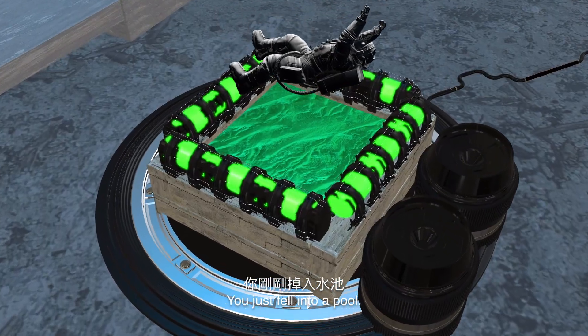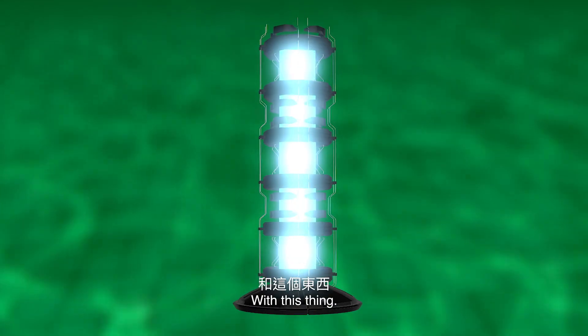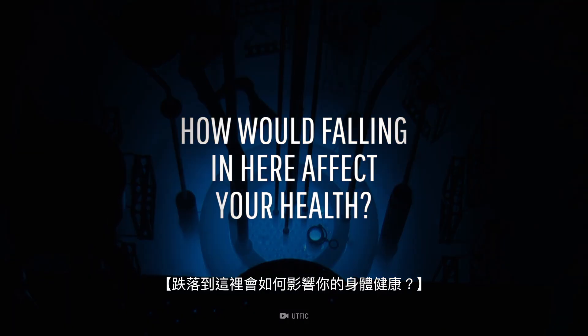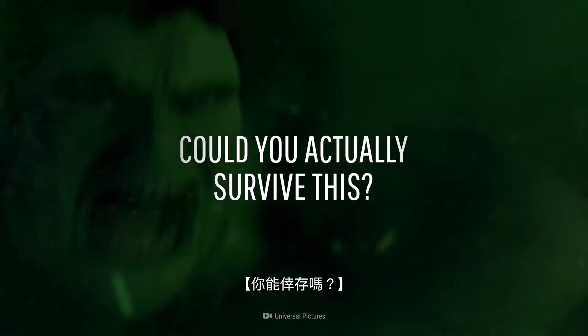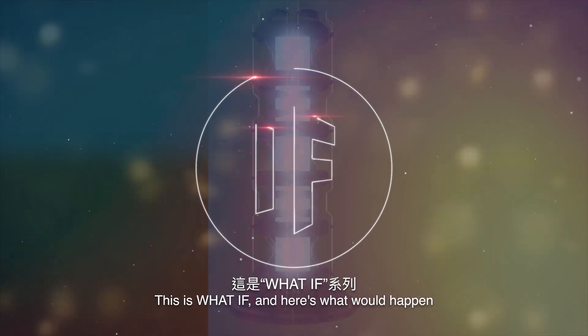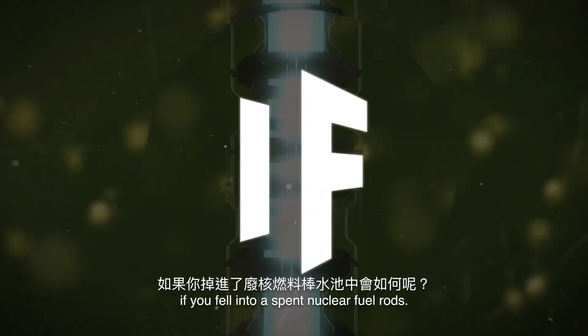You just fell into a pool with this thing. What is this? How would falling in here affect your health? And could you actually survive this? This is WHAT IF, and here's what would happen if you fell into a pool full of spent nuclear fuel rods.